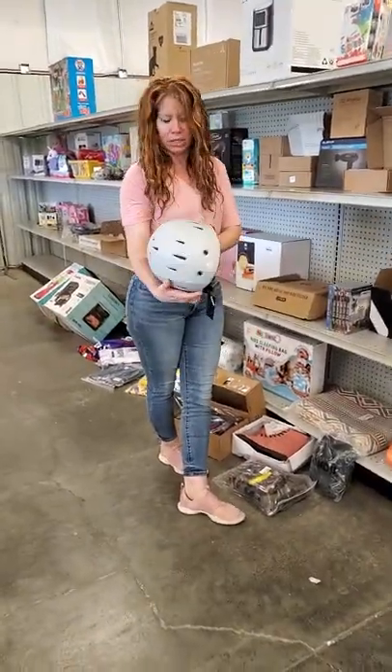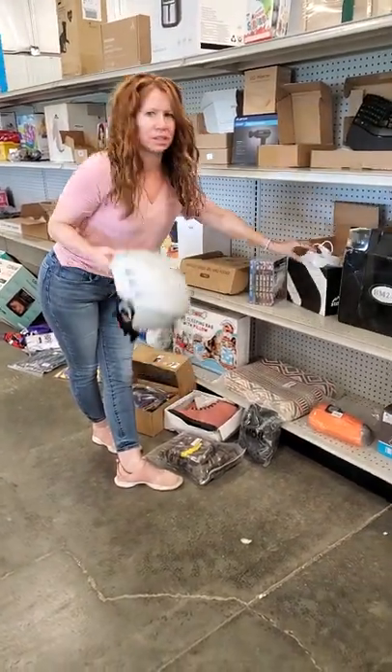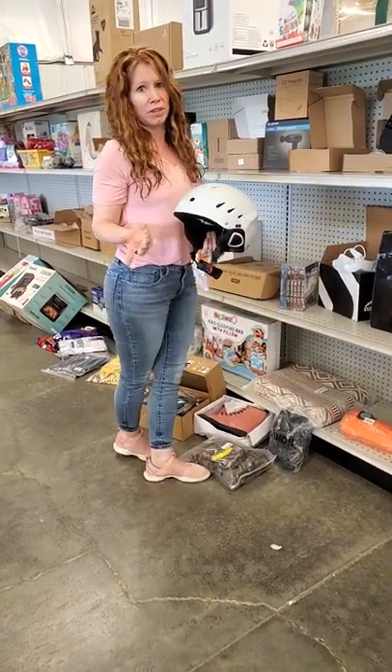This one is for — is it a ski snow helmet? It's a ski snow helmet. But still worth every bit of $5.